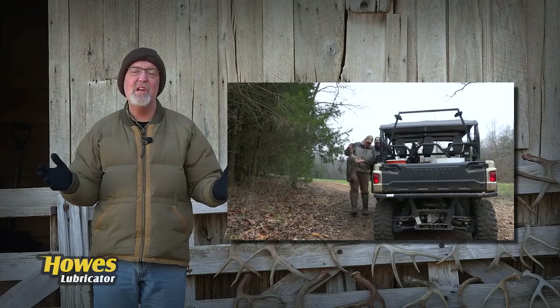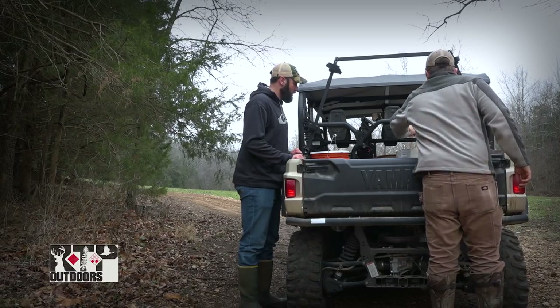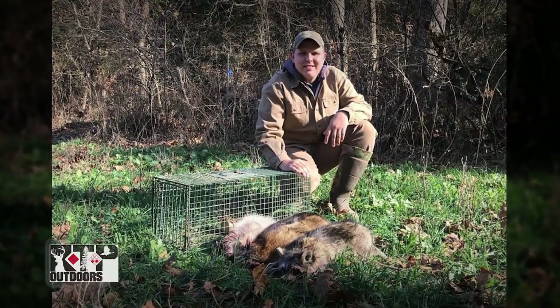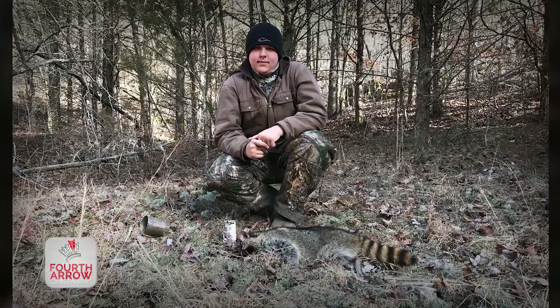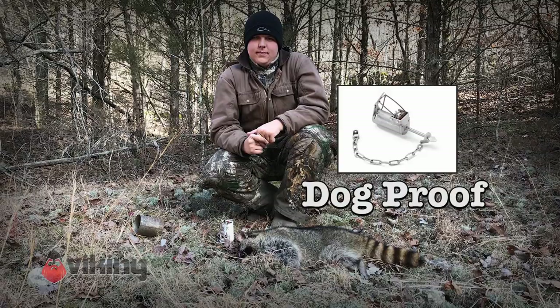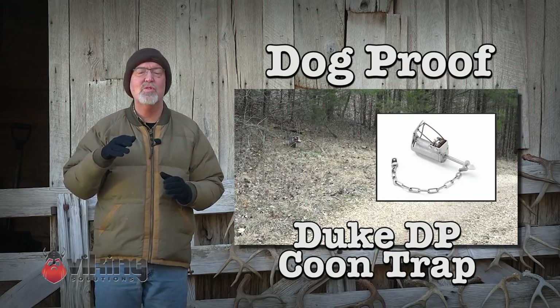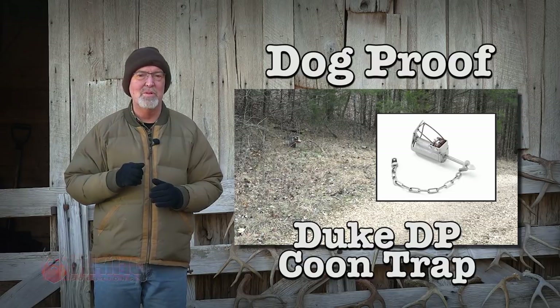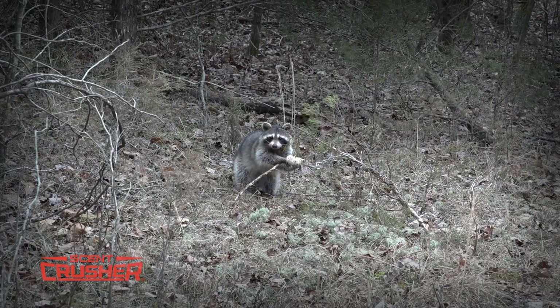Missouri's trapping season opened during mid-November and at that time, Daniel spent some time teaching Tyler our trapping techniques. We initially taught Tyler how to use a Duke cage trap, and after he got familiar with that, we gave him a more advanced trap called the Dog Proof Trap. Recently we captured a raccoon in a Dog Proof Trap and I wanted to take a little time and share our techniques with using this very valuable tool. This raccoon was the 43rd predator we've removed from the Proving Grounds this season.